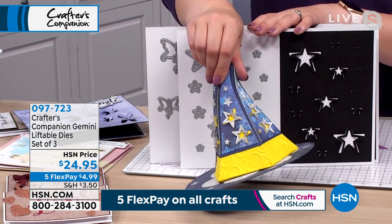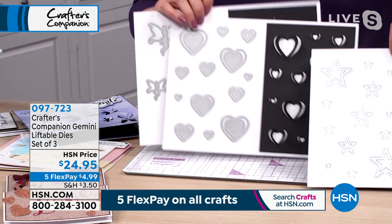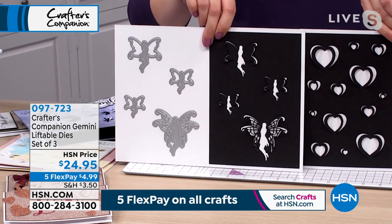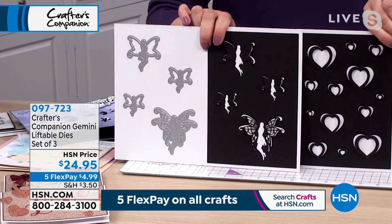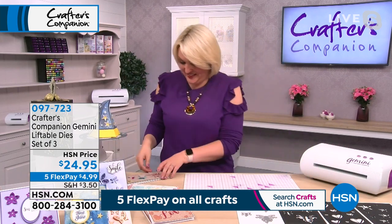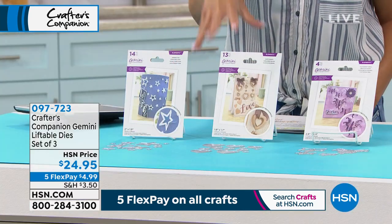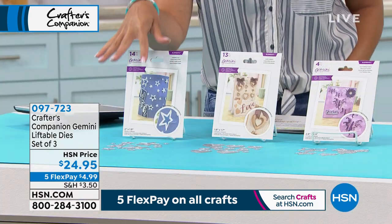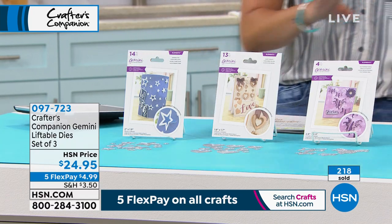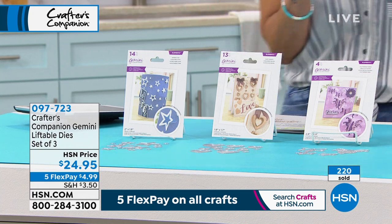They're called the Liftables — very unique, very innovative. This is the first time you are getting to see them, and this is the only airing we've got planned to show you these. Nicole: I'll mention that the shapes option is our most limited. The shapes come with the heart, the flying fairies, and the shining stars — and they are liftable compared to the previous dies. It stays on the paper and just lifts up and comes to life. Item number 097-723. I did have a question on Facebook from Ginny asking: how do you learn to do this?